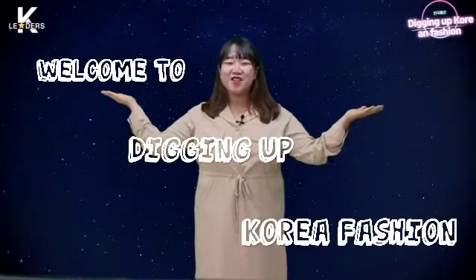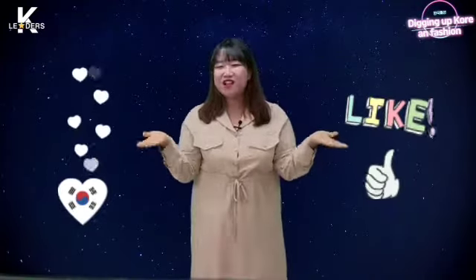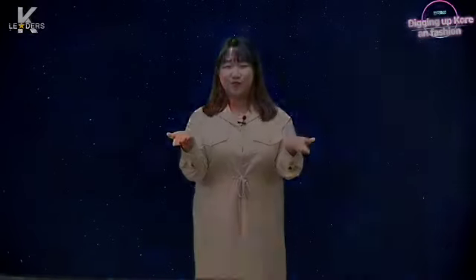Hello everyone! Welcome to Digging Up Korea Fashion! I'm the host, Sola! I think those who love Korea, like Korea, and those who are interested in Korea are here. Is fashion important in Korea? Today, we are briefly talking about the fashion of Korean university students.